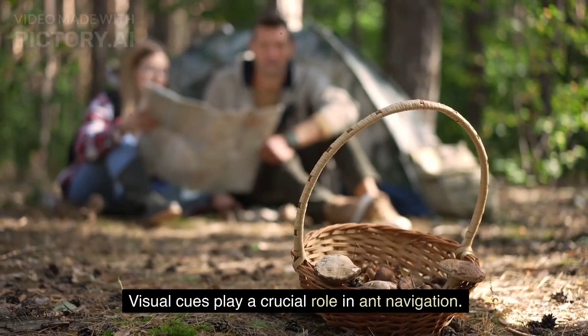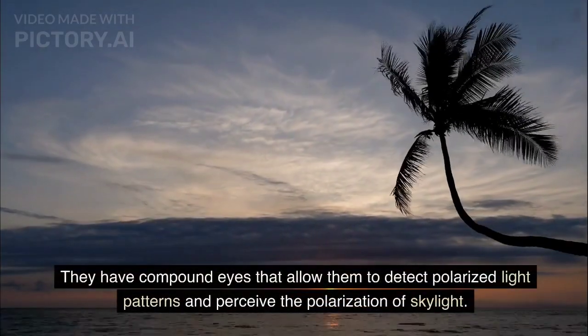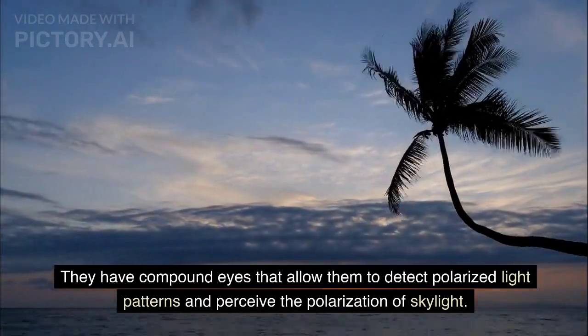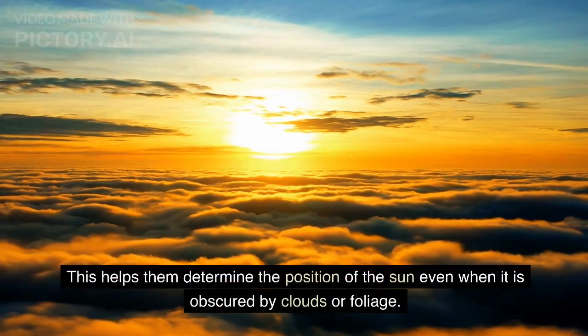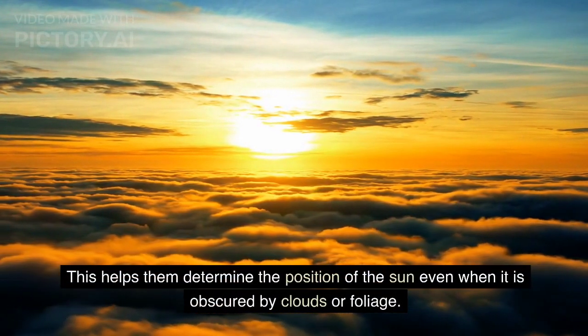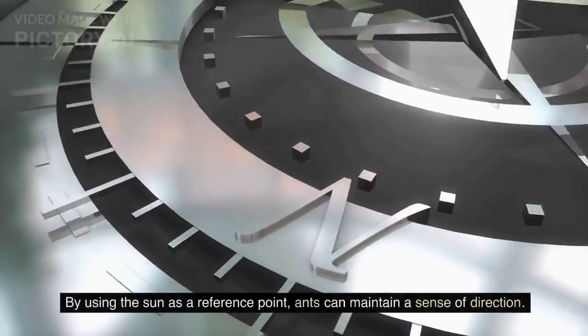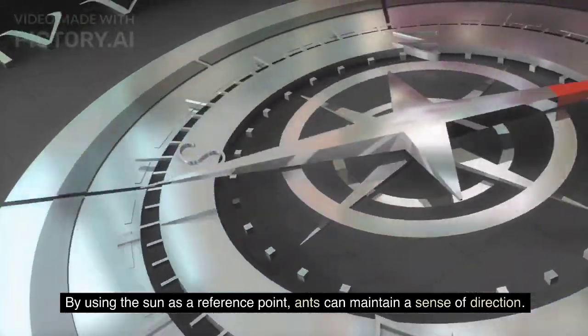Visual cues play a crucial role in ant navigation. They have compound eyes that allow them to detect polarized light patterns and perceive the polarization of skylight. This helps them determine the position of the sun even when it is obscured by clouds or foliage. By using the sun as a reference point, ants can maintain a sense of direction.